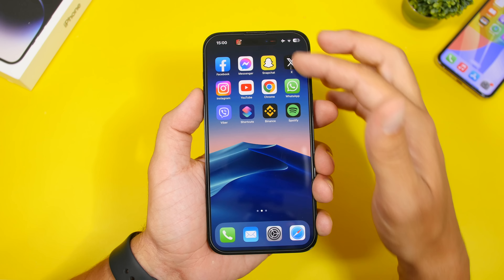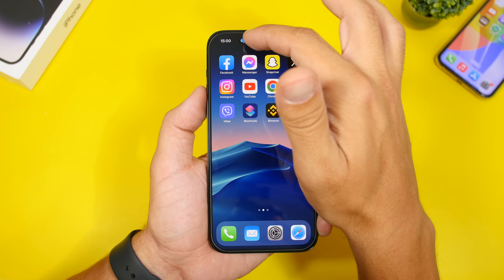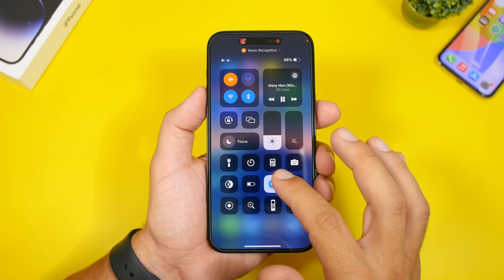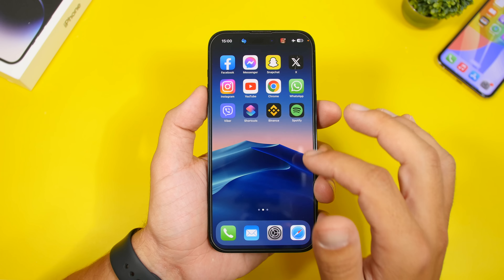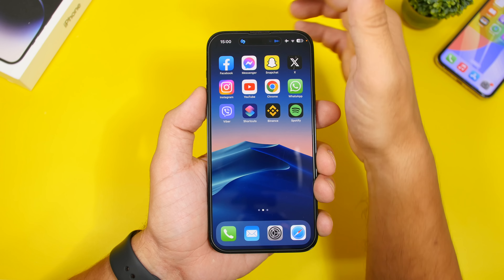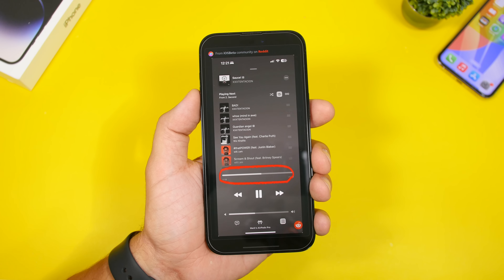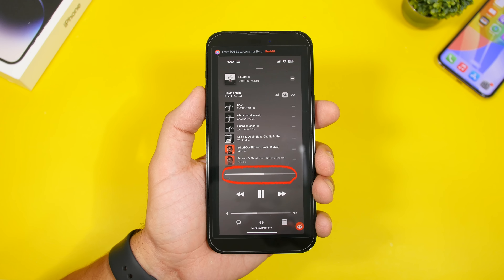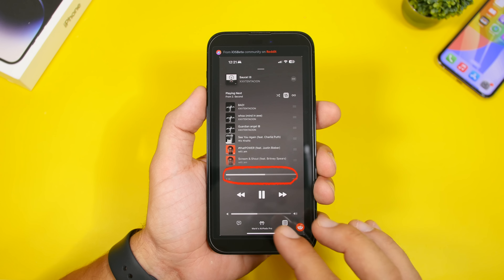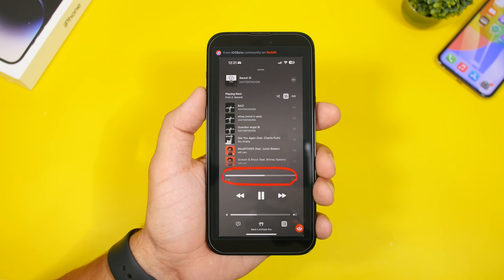On iOS 17, when you're searching for a song with Shazam, you'll now see a new animation on the Shazam logo — you can see the wave and then the animation right on the S. Also, the music scrubbing bar is back with iOS 17 beta 7. We're currently on beta 8, but this was added in beta 7, so you can now easily scrub through a song in the Apple Music app.